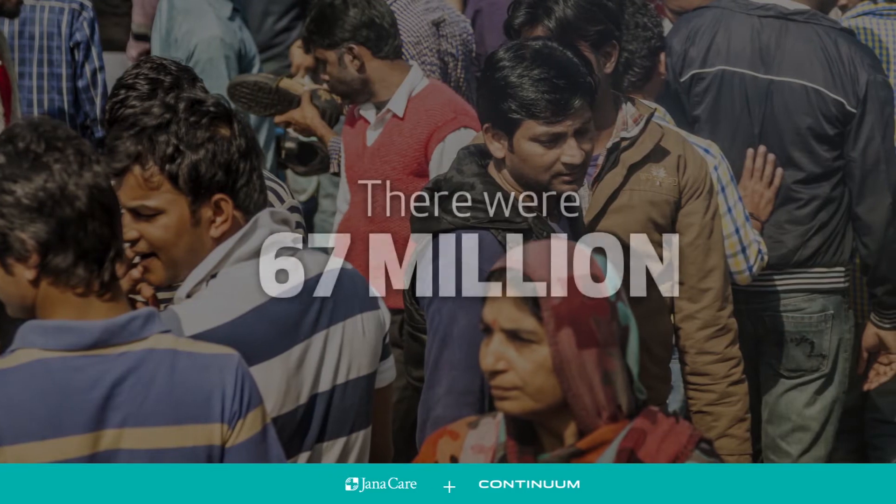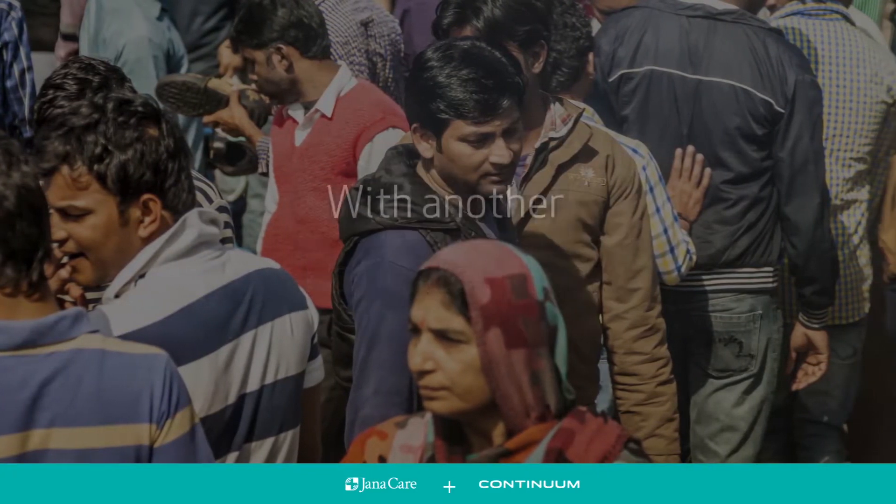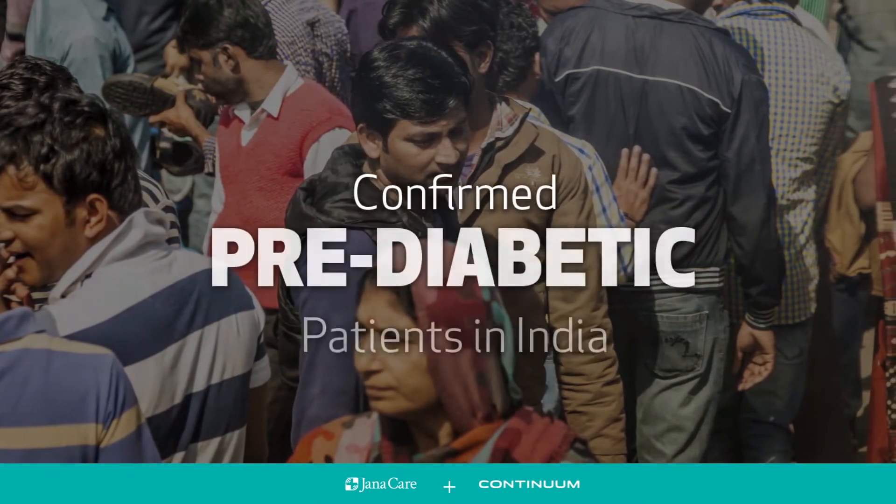In 2014, there were 67 million confirmed diabetic patients in India, with another 70 million confirmed as pre-diabetic.